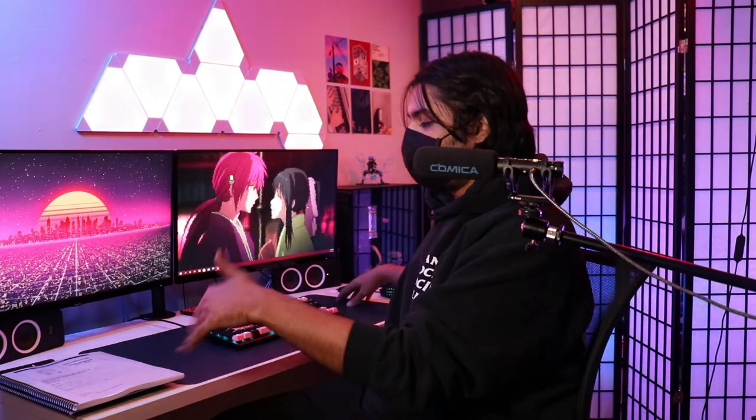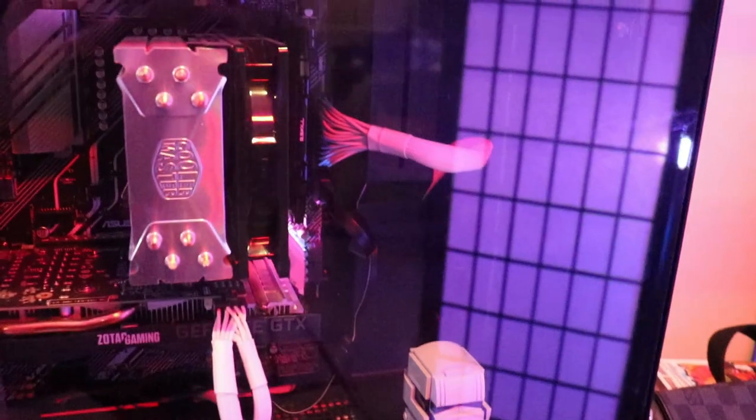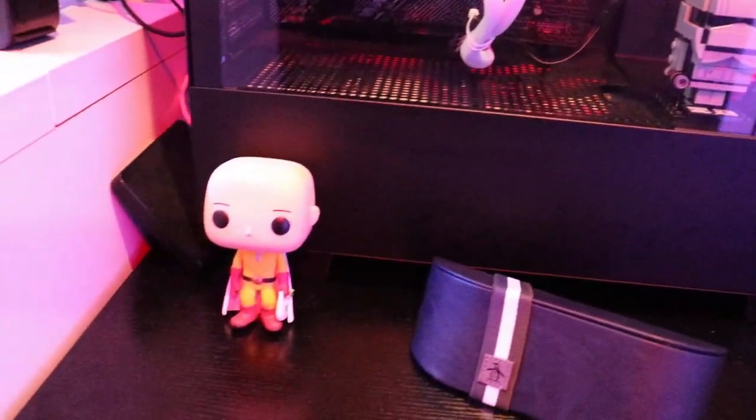All three of my desk setups are generally the same — same dual monitor setup, same desk space, although the color differs: one is black, one is brown, and one is white. Same PC as well. It's got a pretty respectable 1660 Super Ti, an AMD Ryzen processor, and a pretty good motherboard. It's a respectable build — nothing to laugh at. It's not a 3090, but I don't need a 3090.